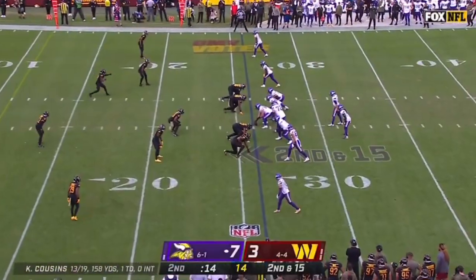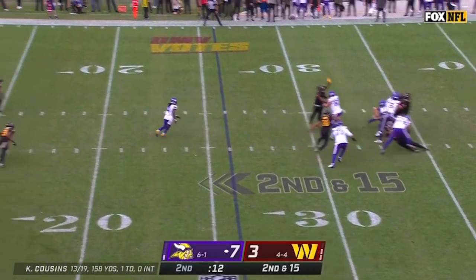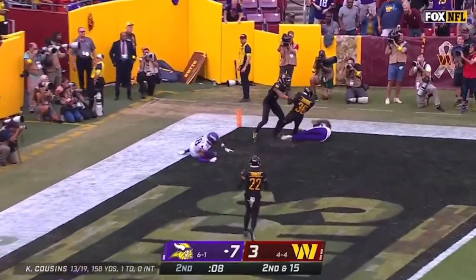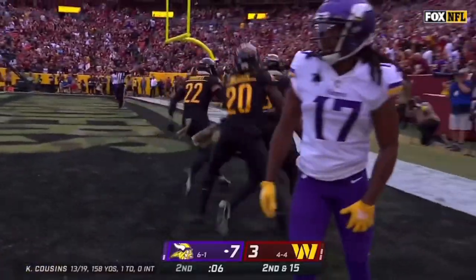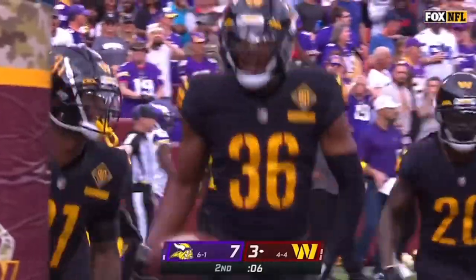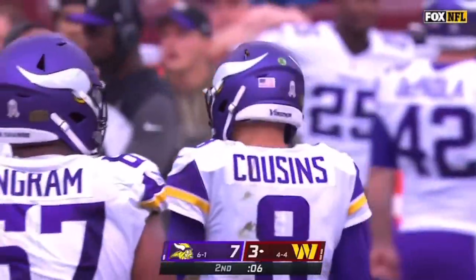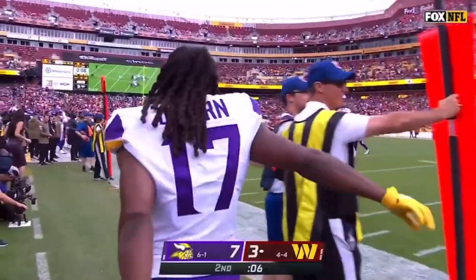Which is why they've won some of these close games. Cousins heaves it for the end zone — knocked around, and it's caught by Danny Johnson for a Washington interception. Jefferson looked like he had a shot at it, and on the deflection, that's only the third interception for the Washington defense this season.